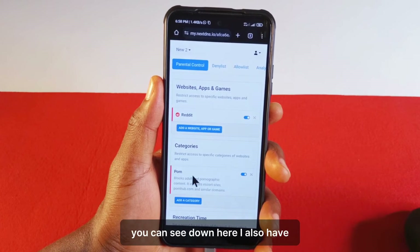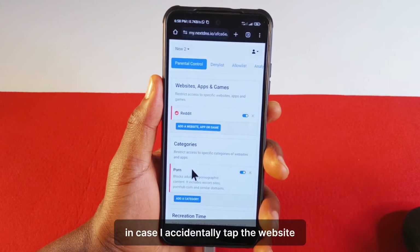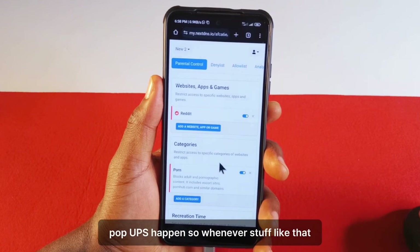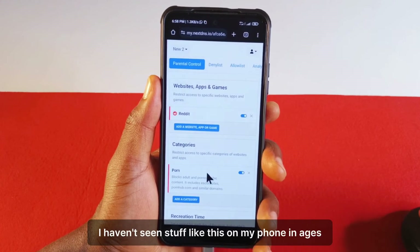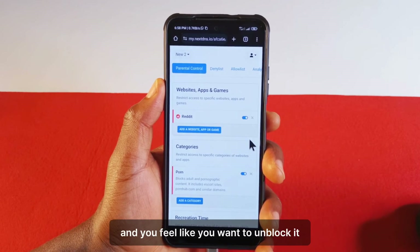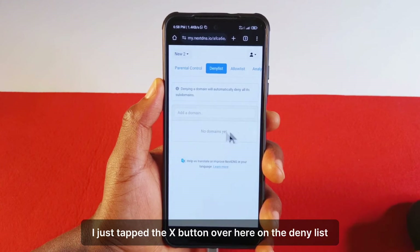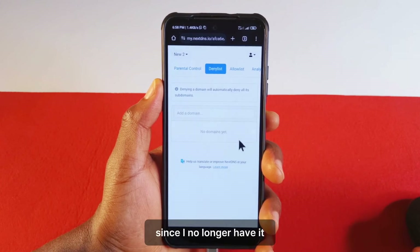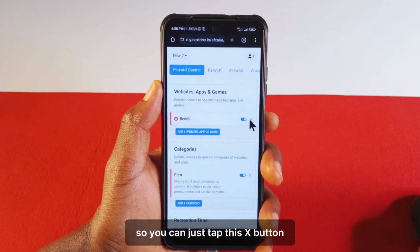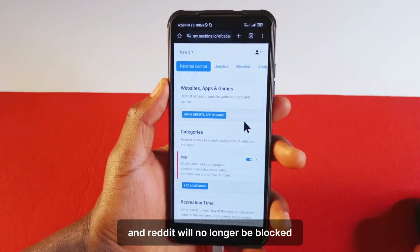You can see down here I also have a category of websites that I always want blocked in case I accidentally tap a website or pop-ups happen. After blocking Reddit, if you feel like you want to unblock it, you just tap the X button over here on the deny list. Since I no longer have it there, Reddit has been unblocked from that list, but it is still blocked here via the parental controls. So you can also tap this X button there and Reddit will no longer be blocked at all.